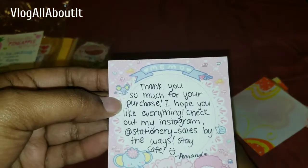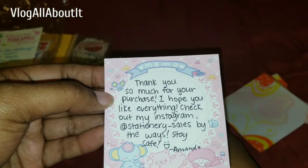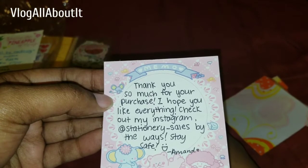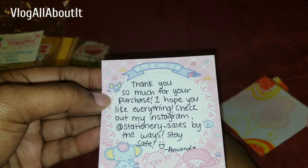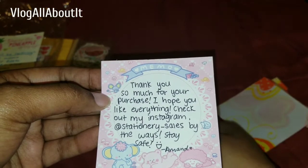The note says: 'Thank you so much for your purchase. I hope you like everything. Check out my Instagram at stationary-sales. Stay safe, Amanda.' I like when they put in cute little handwritten notes — it's thoughtful.